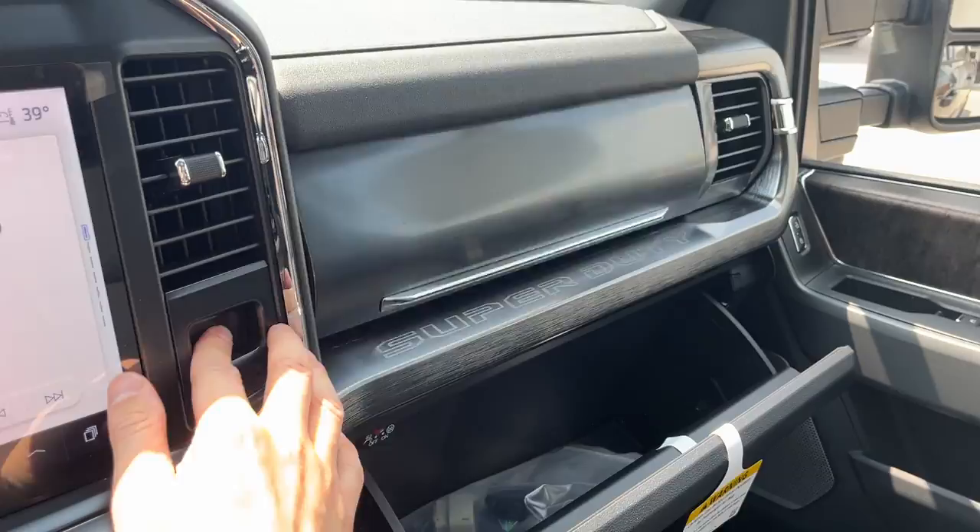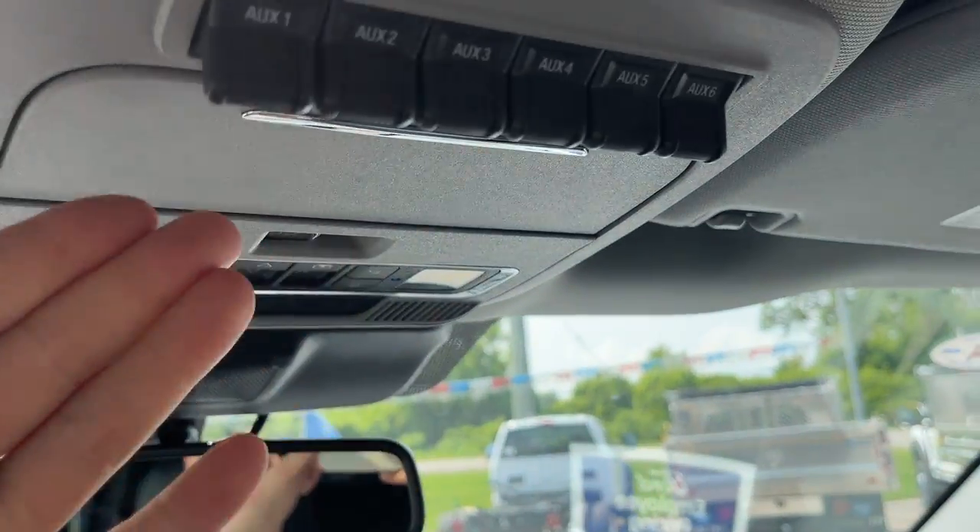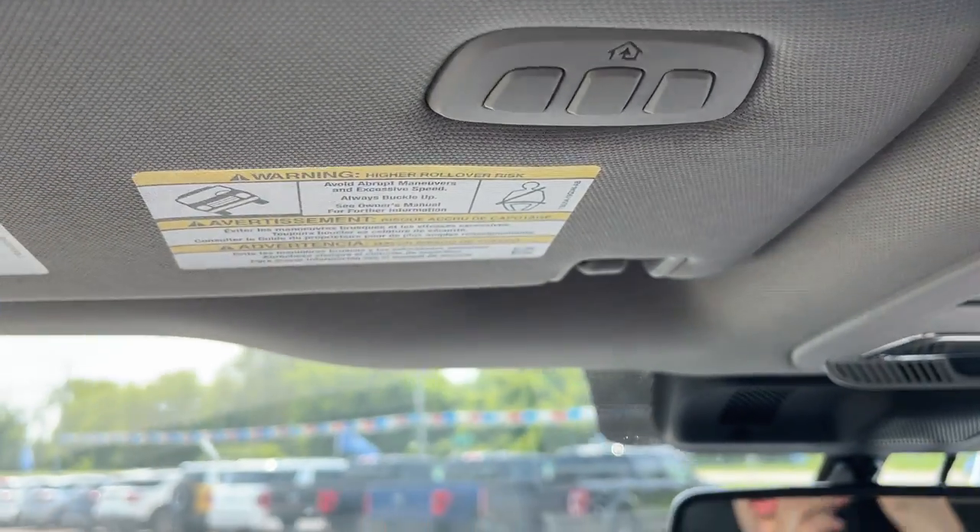Some more lockable storage in the glove box, some storage just above it, auto dimming rear view mirror, a spot for your sunglasses, upfitter switches, and your universal garage door opener. So if you're interested in this truck please reach out to me at Boyer Ford Lincoln, ask for Ryan. Thanks so much and have a great day.